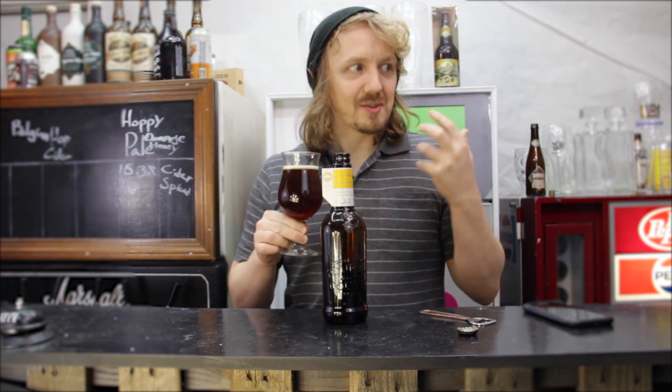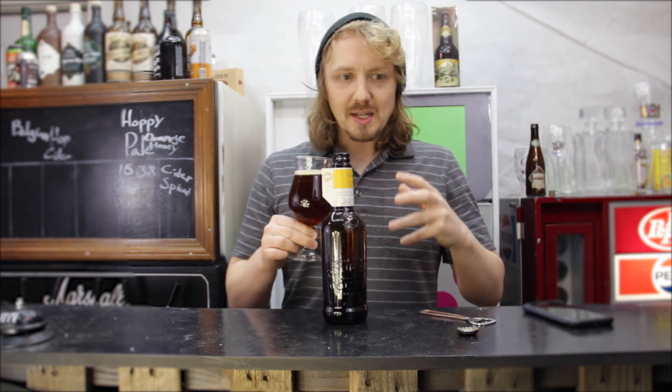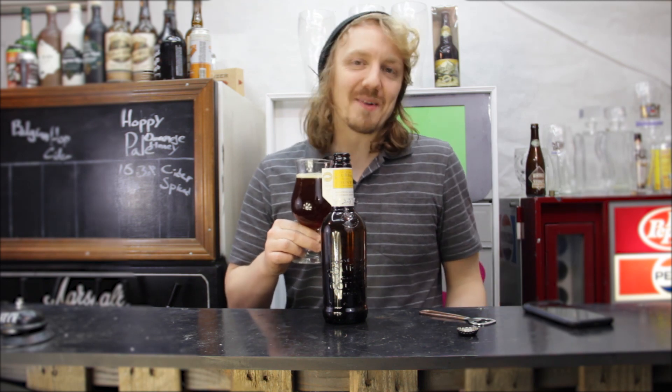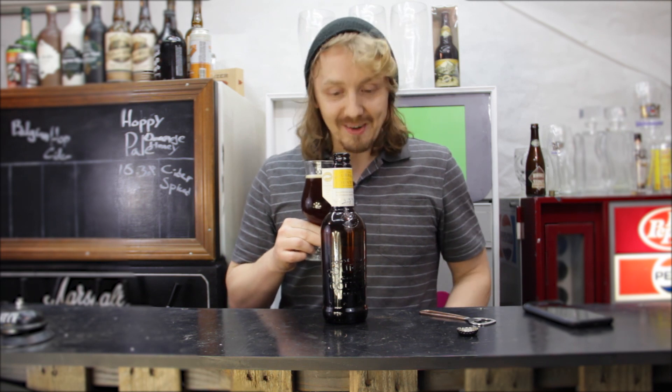That smells like two-row. If you've ever smelled two-row — the grain for home brewers — it's malty, it's sweet. It just smells like two-row. Very pleasant smelling, I'll give it that.